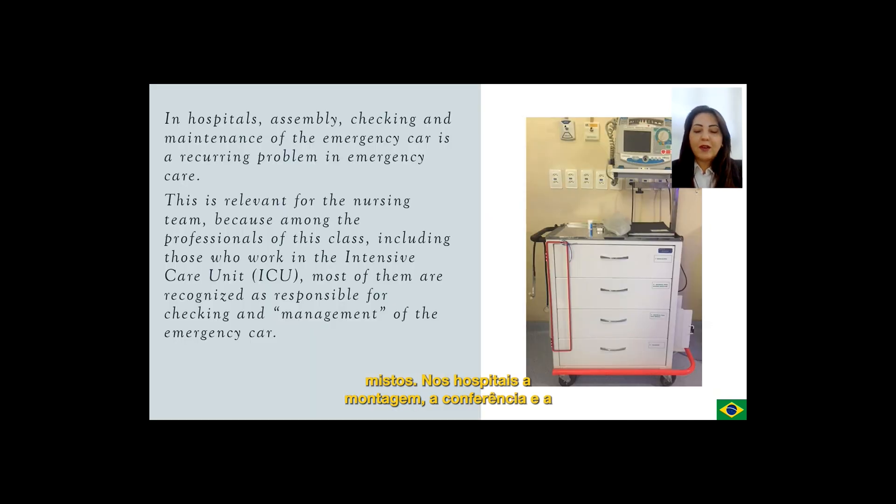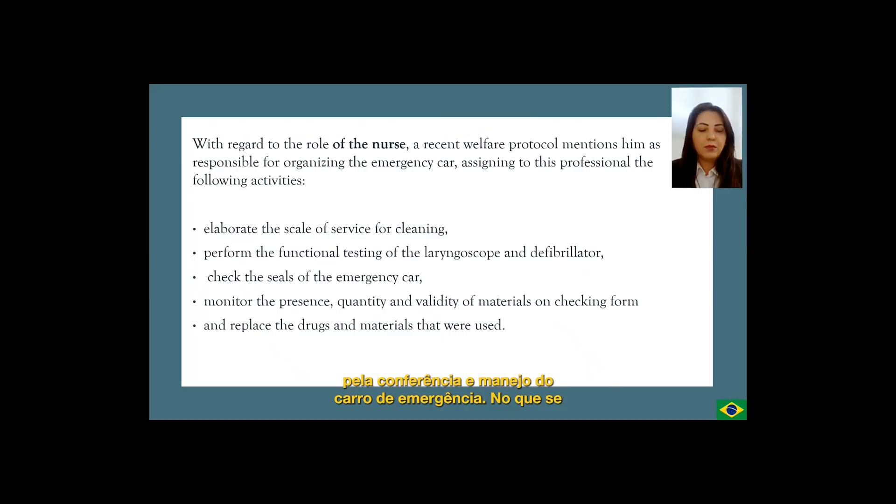In hospitals, the checking and maintenance of the emergency car is a recurring problem in emergency care. This is relevant to the nursing team because among the professionals of this class, including those who work in the intensive care unit, most of them are recognized as responsible for the checking and management of the emergency car. With regard to the role of the nurse, a recent welfare protocol mentions him as responsible for organizing the emergency car, assigning to this professional the following activities.